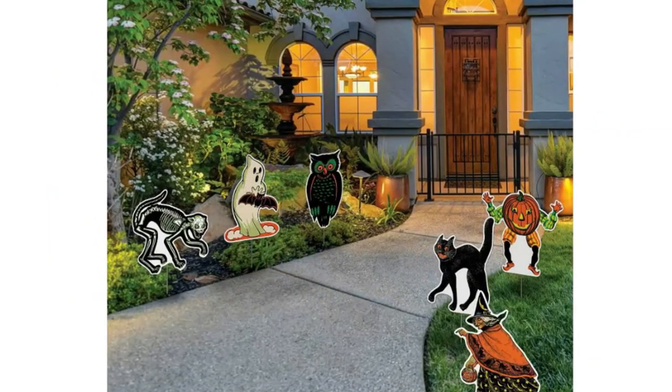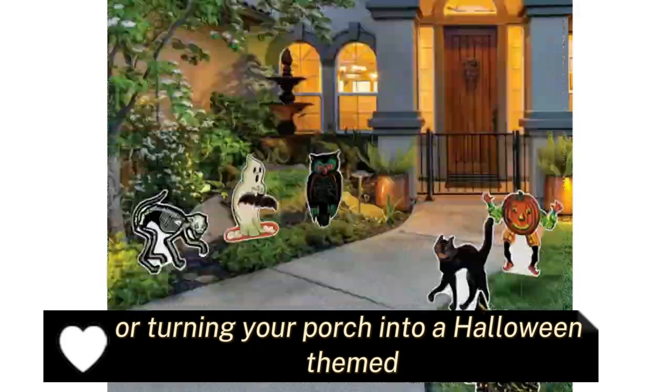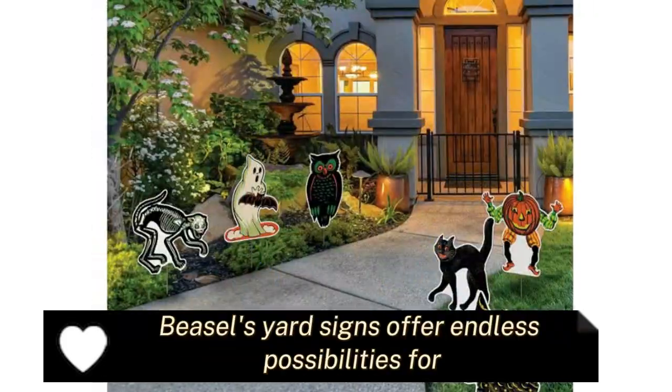Endless possibilities. Whether lining your driveway, scattering them in your backyard, or turning your porch into a Halloween-themed photo booth, Beesle's yard signs offer endless possibilities for adding a touch of humor to your Halloween decor.